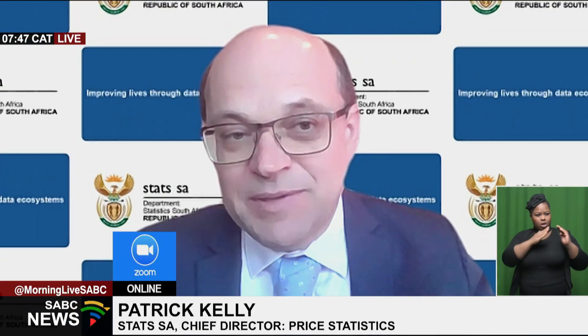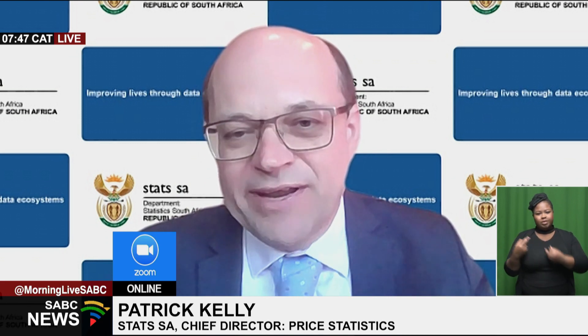It's certainly not Statistics South Africa's job to comment on monetary policy issues, and we don't directly measure mortgage rates within the CPI. The reason that interest rates are used as a tool to manage inflation back downwards is really to try and soak up any excess that might be sitting in the economy. A lot of the increases we've seen are driven not necessarily by internal factors, but by global factors. The Reserve Bank would be concerned that increases in those specific categories don't percolate through to services categories or durables that are more domestically driven.